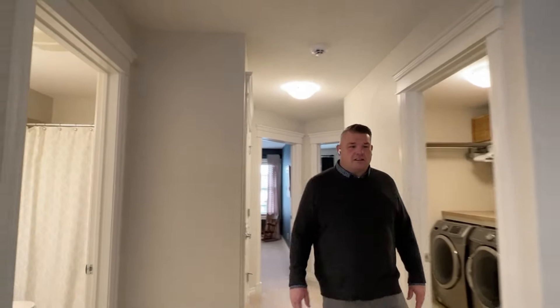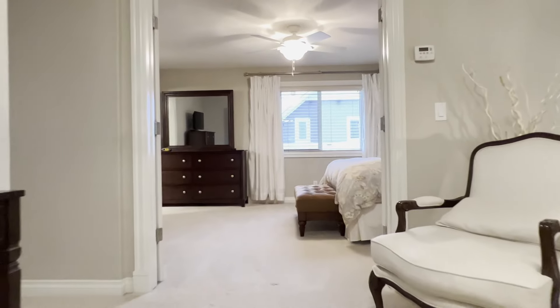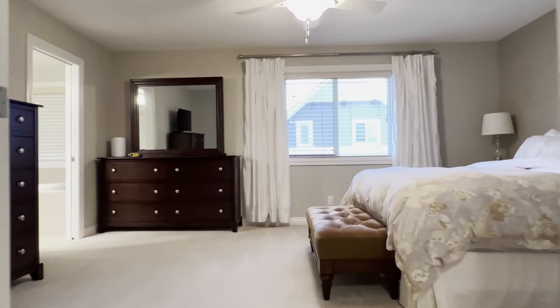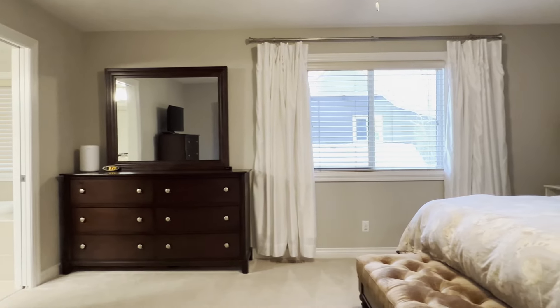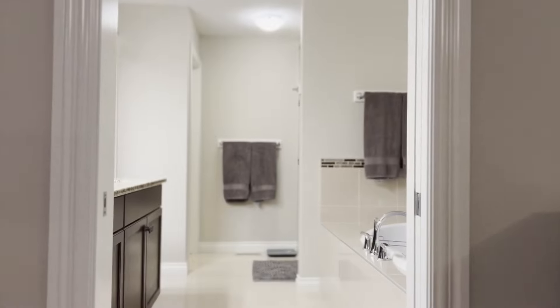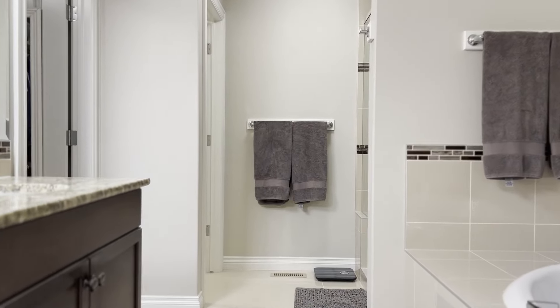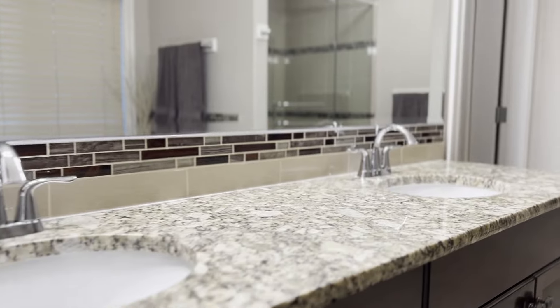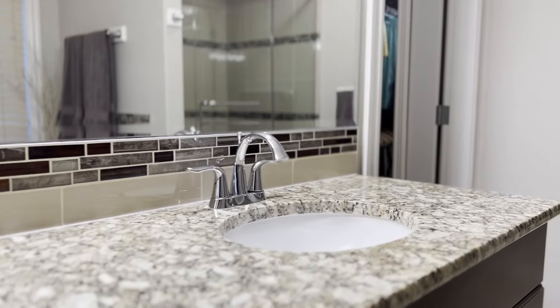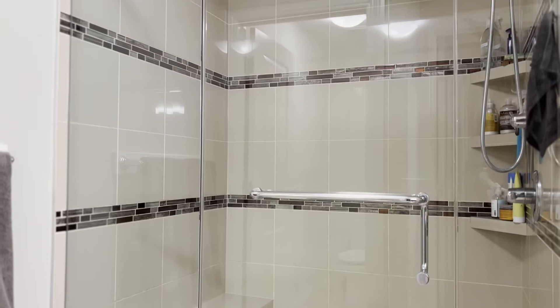Let's look at this oversized master bedroom. We've got a big ceiling fan, big gracious space, lots of room, lots of natural light, and this beautiful five-piece ensuite. Really well decorated — a beautiful standalone tub, standalone glass shower, and a huge walk-in closet as well. It's really fantastic. Let's go check out the incredible basement.